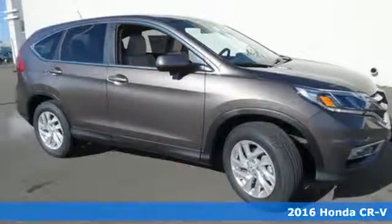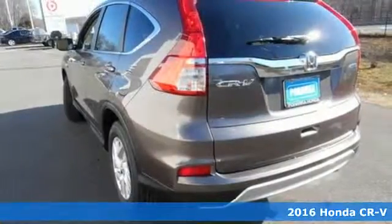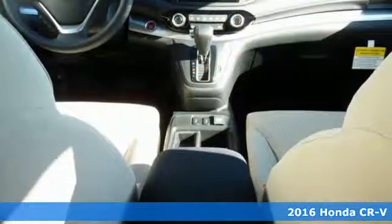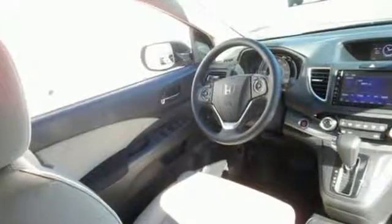Here's a 2016 Honda CR-V. With a remarkably responsive and fun driving experience, as well as generous cargo space, this is an astoundingly versatile compact SUV.